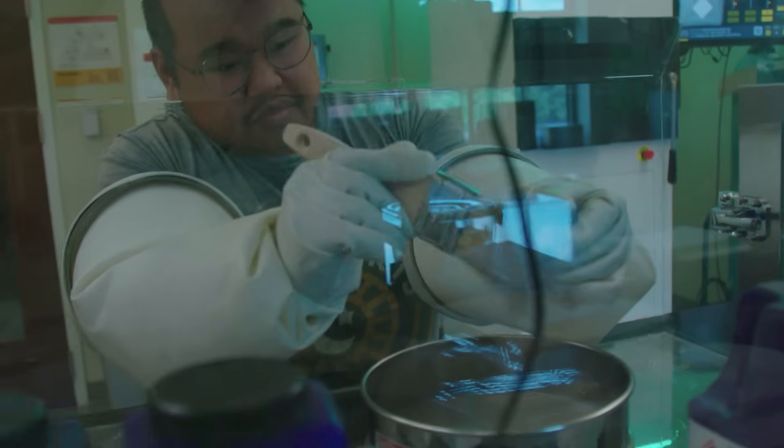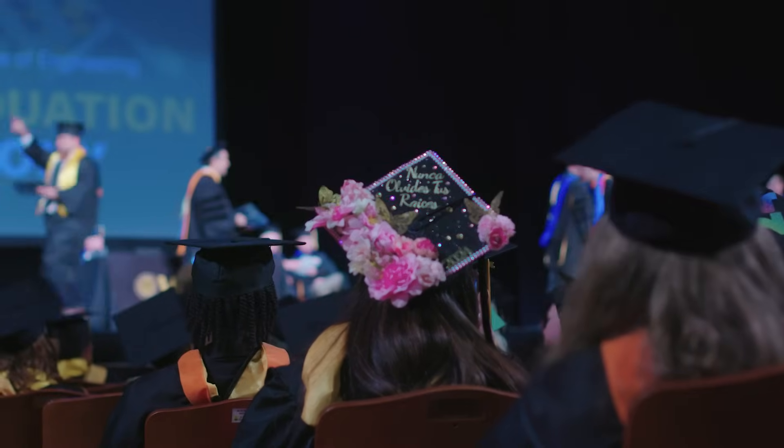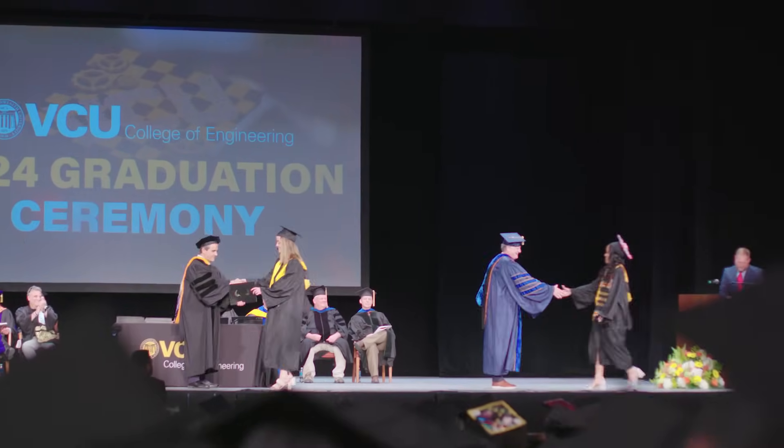I've been here for a long time and I've seen the college start from a small school and continually grow. We're going to keep growing, bringing in more research, and continue to do our very best to educate our students and place them in careers that will make them happy — focused on engineering — and we're going to keep moving forward in a positive light.